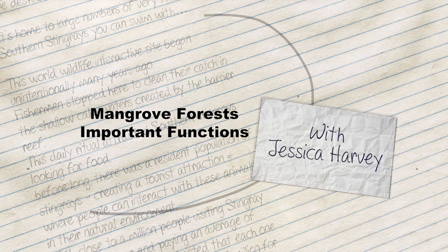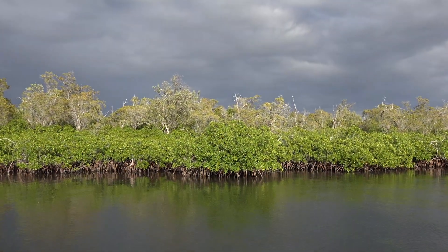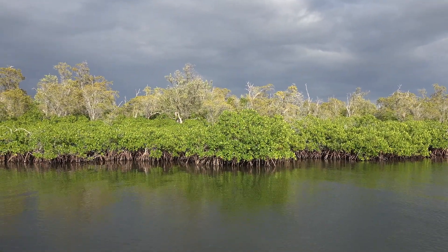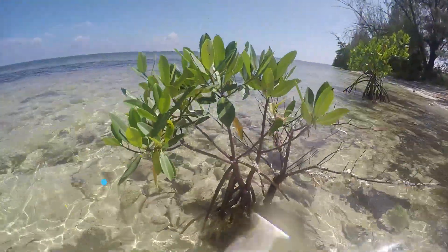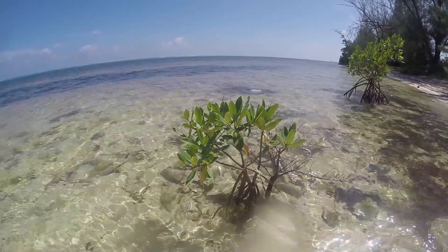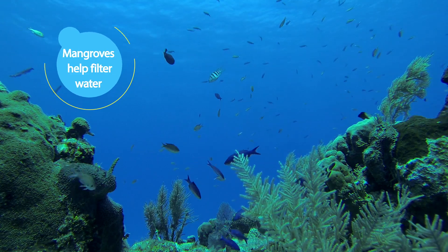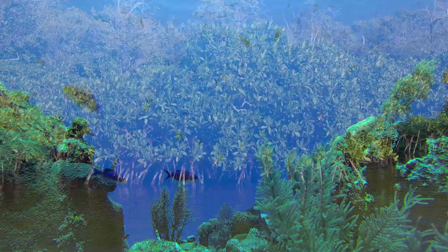Mangrove forests are the unsung superheroes of a coastal environment. Mangroves keep shorelines safe and reefs healthy. A mangrove tree holds the shoreline together by trapping sediment, which reduces erosion. They also slow down waves, offering protection from surges during storms and hurricanes. Not only that, they filter sediment from the water, giving us our beautiful crystal clear sea.